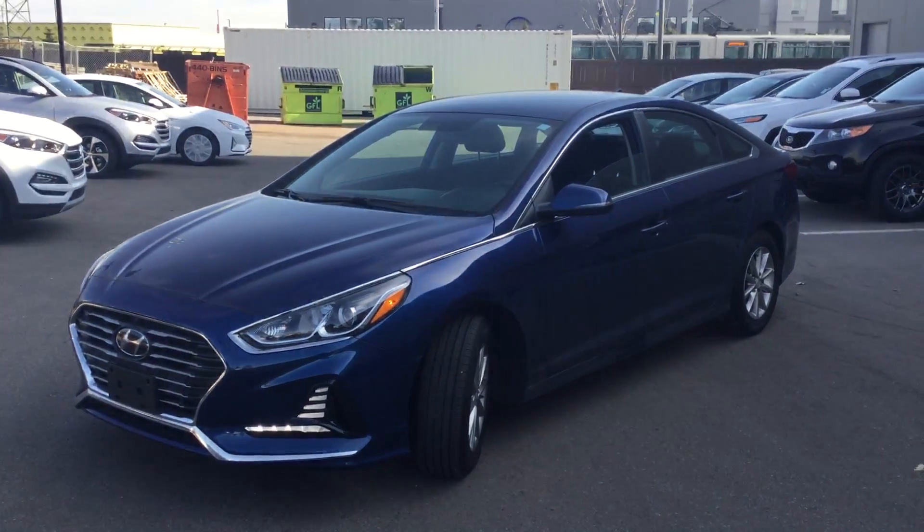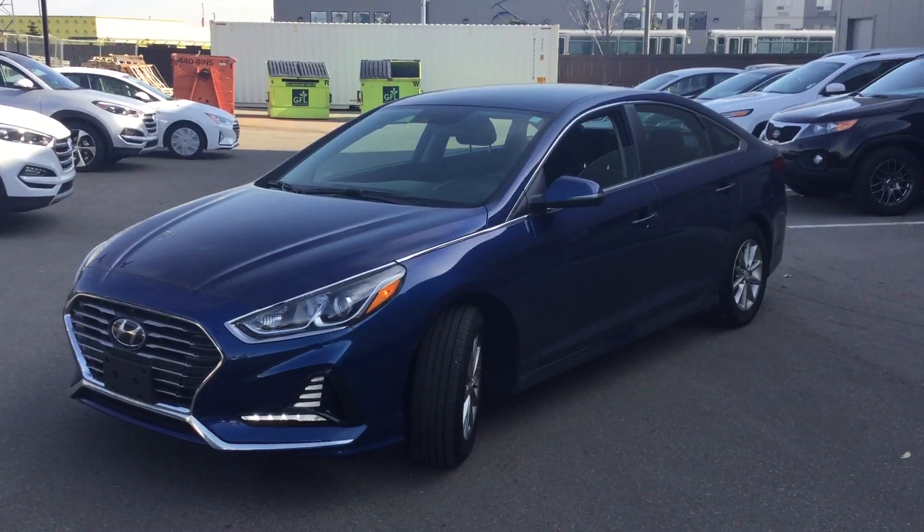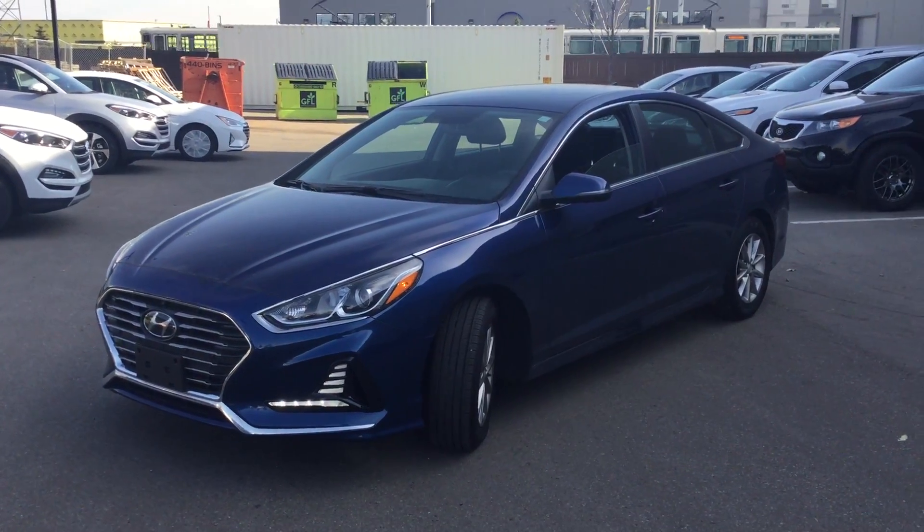There you have the 2018 Hyundai Sonata GL. Thank you very much for your inquiry today. You can call us at 780-371-3700.